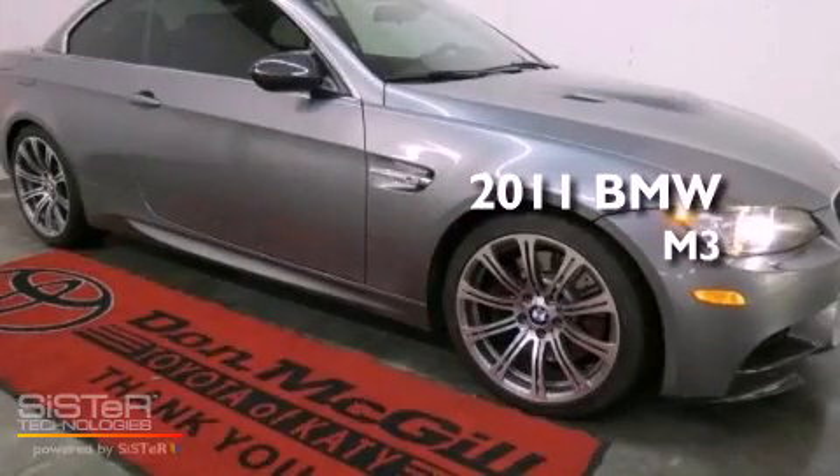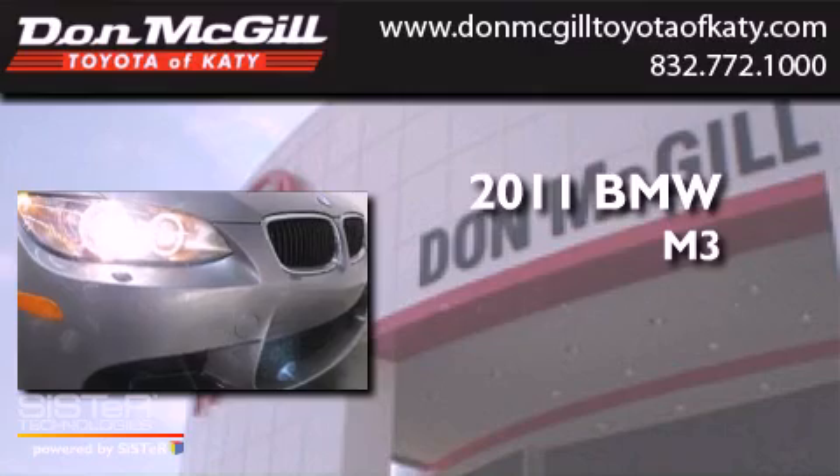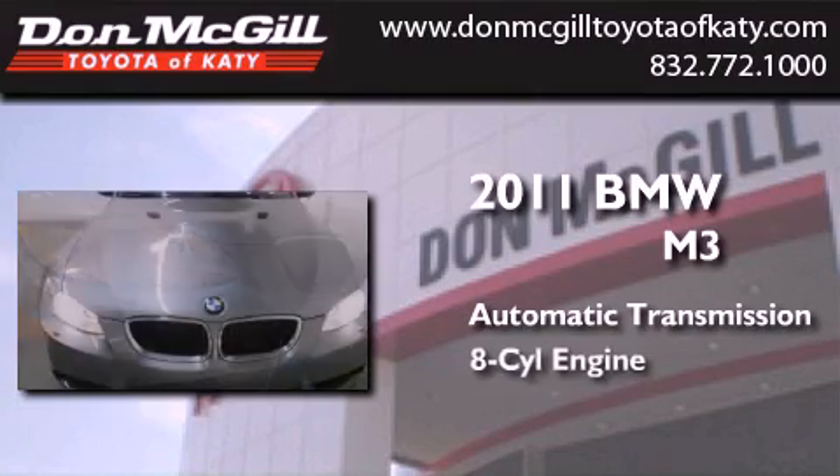This is a 2011 BMW M3. This car has an automatic transmission and a V8.